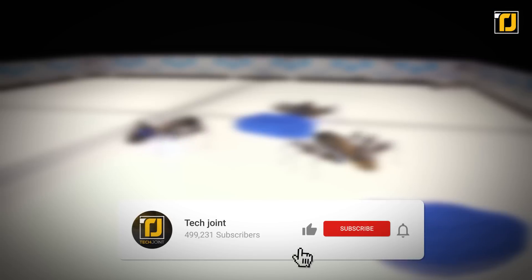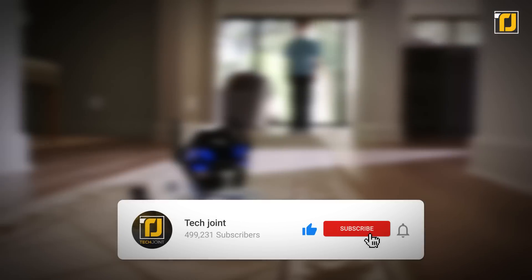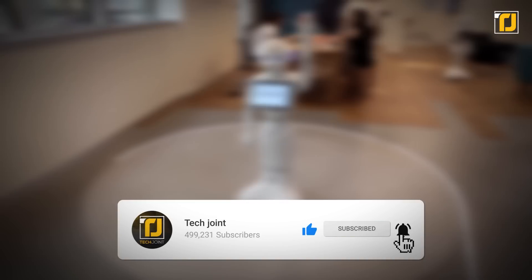Alright, comment down below which robot amazed you the most. Don't forget to like the video and subscribe to TechJoints. We'll see you in the next one.